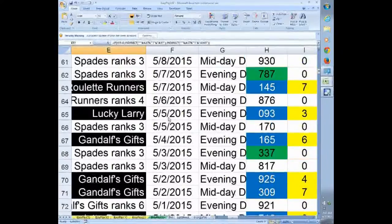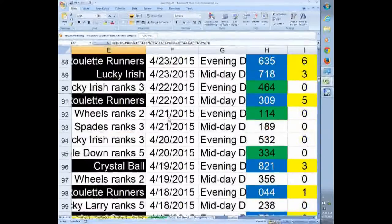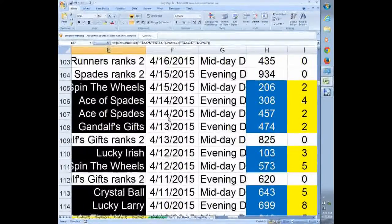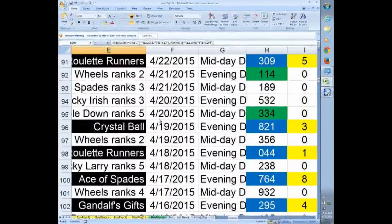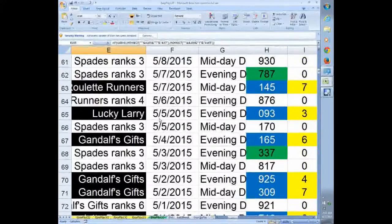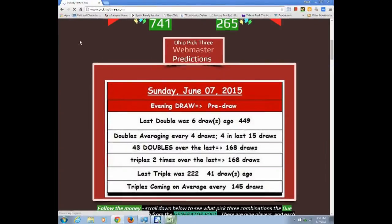You can see it hit four draws in a row. On the right, you can see the green are the doubles — and the system also picks doubles and warns you when doubles are about to occur. I'll show you that. This is the actual webmaster prediction section of the site at www.pickmy3.com.